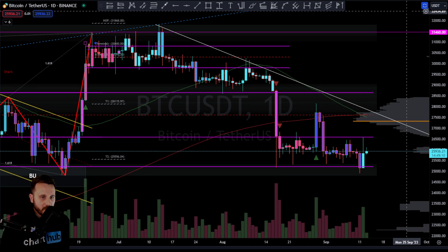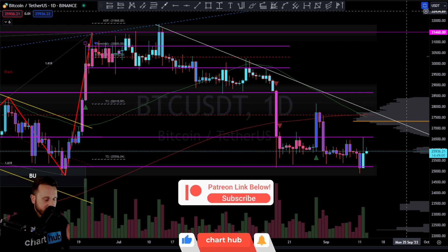Hello and welcome back to another Chart Hub market update. It is the 13th of September 2023. Remember everything you're about to see is not financial advice — it is purely art on the chart. If you wish to support the channel, check out all those links down below.